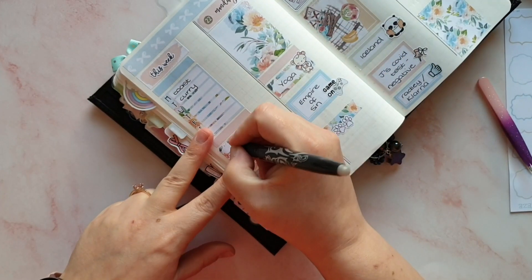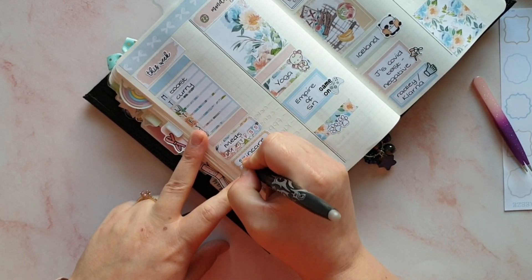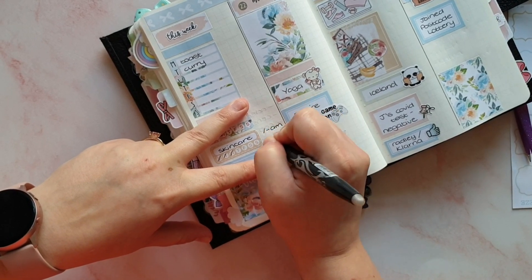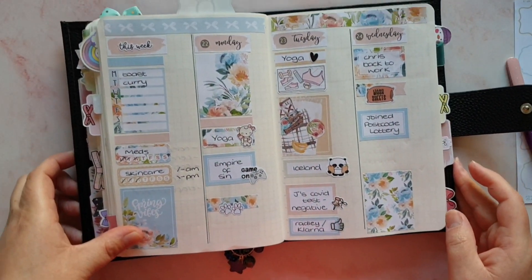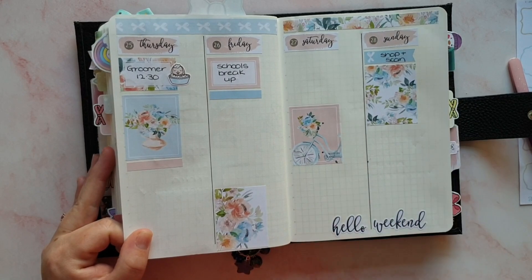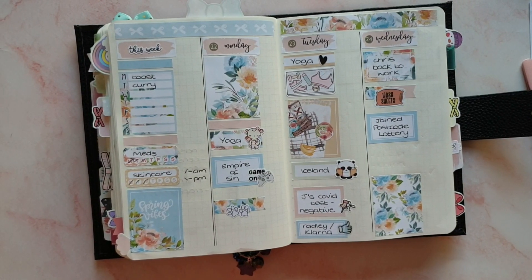So for the tracker sidebar - medication for Monday, Tuesday, Wednesday, and skincare again. I have done morning skincare every day but have not done afternoon skincare, which is a bit naughty. That's going to be it from me for now - I've got the rest of the week to fill in as we go and I'll update you on Instagram. If you liked this video please give me a thumbs up, and if you subscribe I love you forever. See you soon, bye bye!